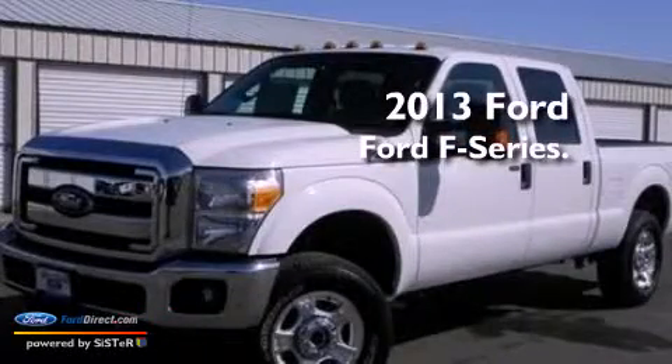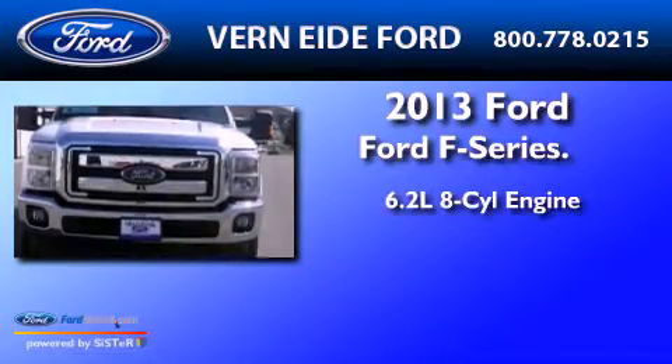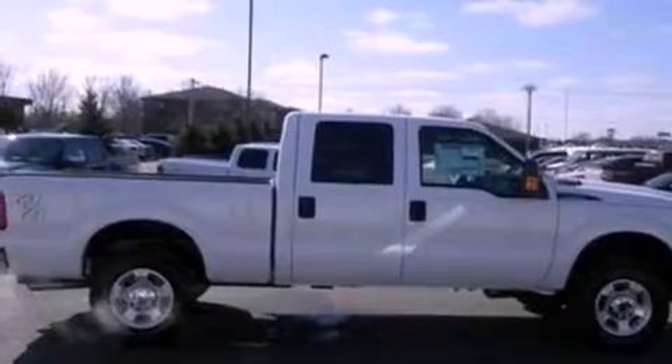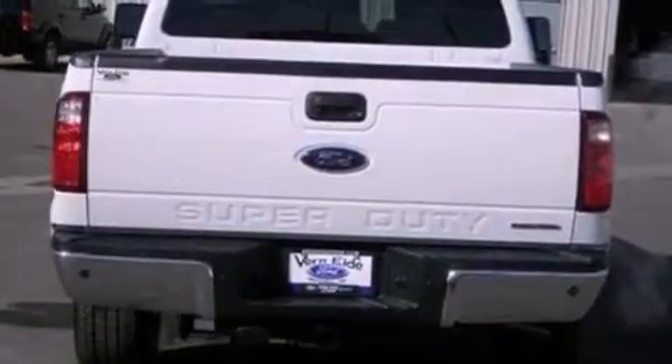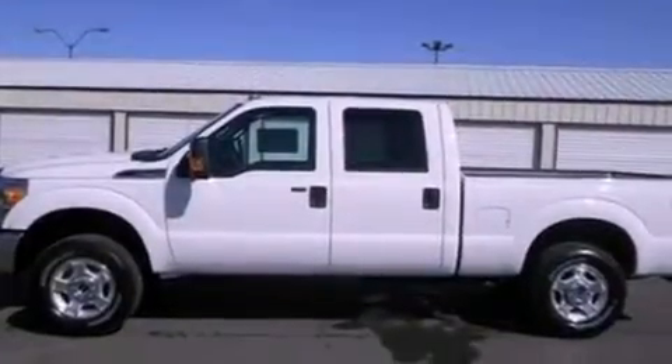This is a brand-new 2013 Ford F-Series. It features a 6.2-liter, eight-cylinder engine and automatic transmission. Its top features and packages include Bluetooth cell phone integration, power-adjustable driver pedals, a low-tire pressure indicator, and traction control and stability control systems.